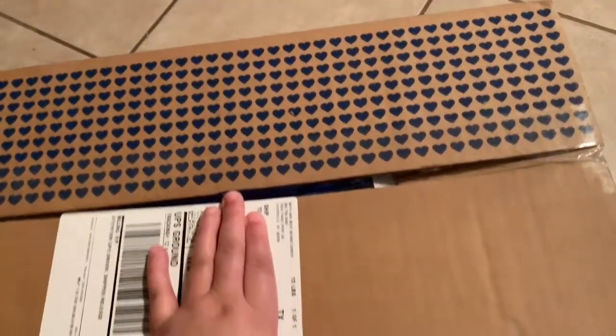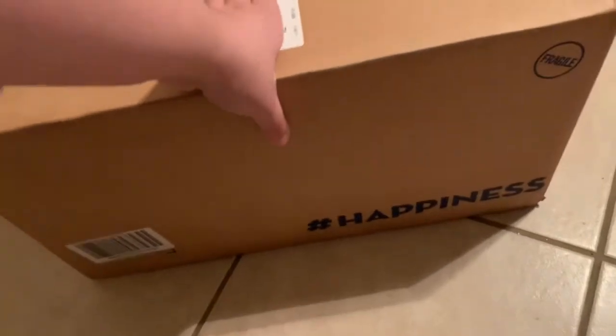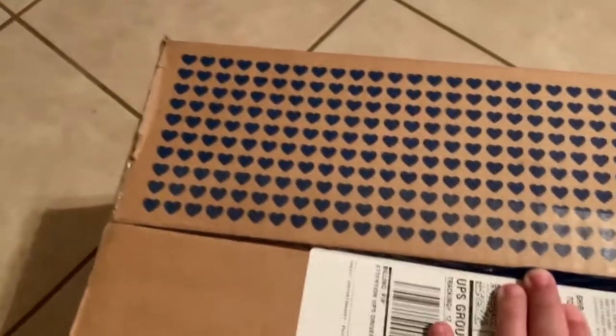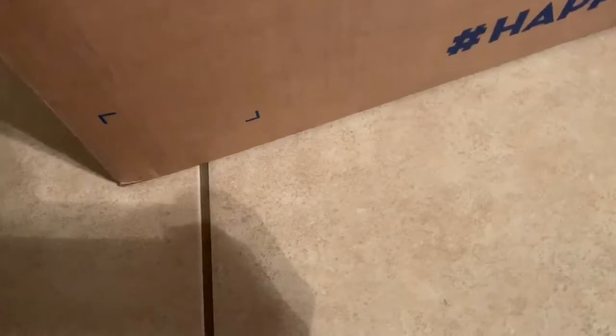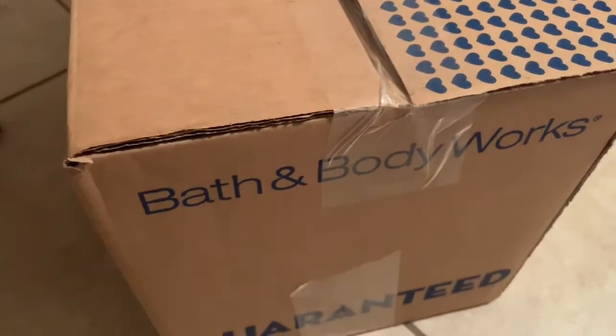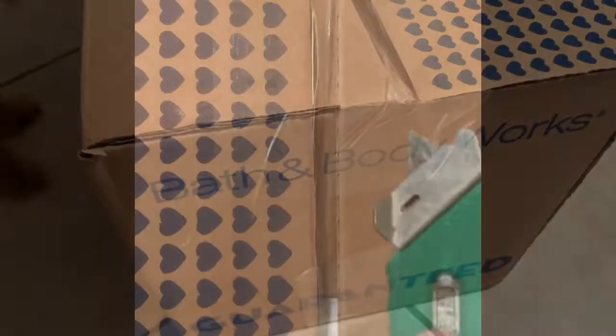Good morning everybody, today is Vlogmas Day 12 and guess what — I got a package! Let's see, it came from... Bath and Body Works. Let's open it!